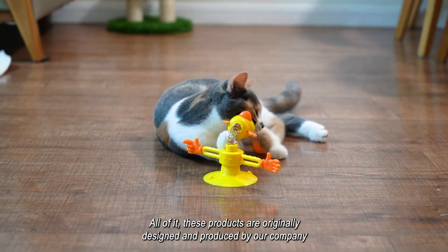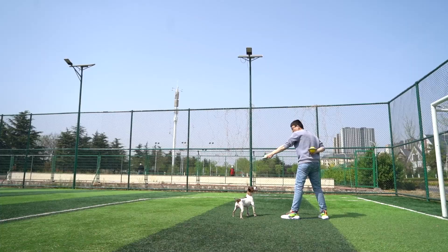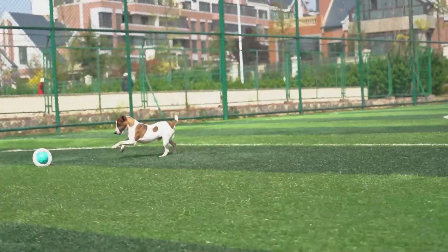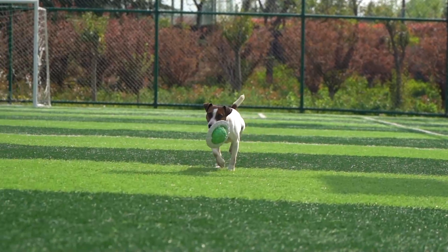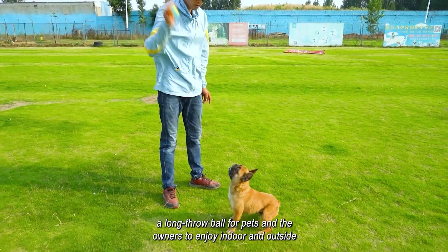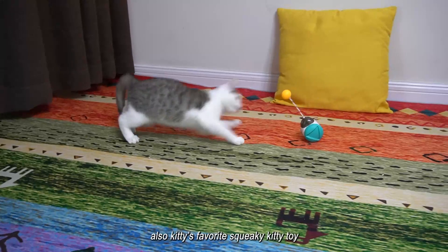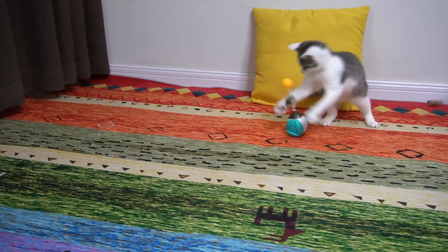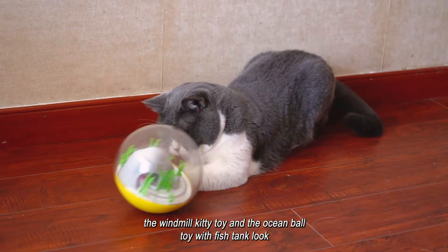All of these products are originally designed and produced by our company, such as the outdoor flying disc ball, a long throw ball for pets and the owners to enjoy indoor and outside. Also Kitty's favorite squeaky kitty toy, the windmill kitty toy, and the ocean ball toy with fish tank look.